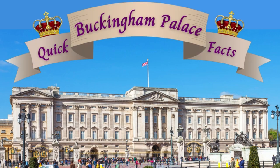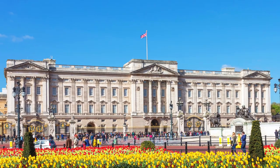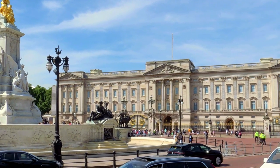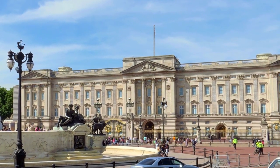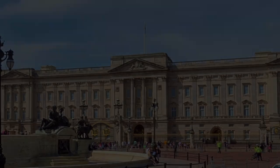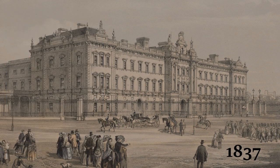Buckingham Palace, home of British kings and queens over the years and a major tourist attraction in the UK. If you think Buckingham Palace has been the home to kings and queens for many hundreds of years, you'll be surprised to hear that the first monarch started living there less than 200 years ago. That monarch was Queen Victoria and she called it home from 1837.